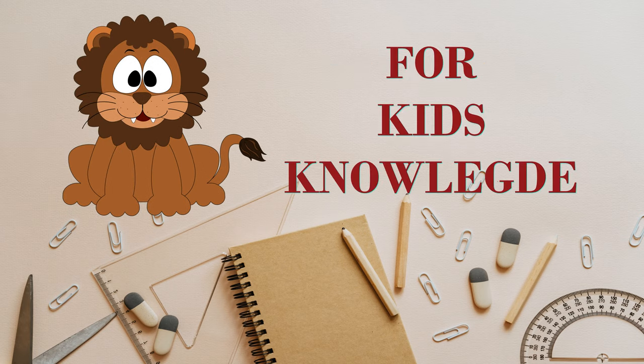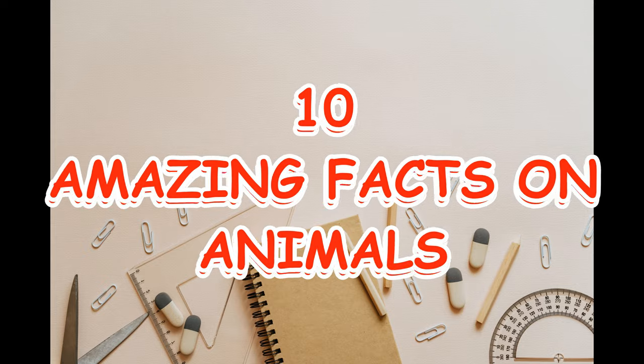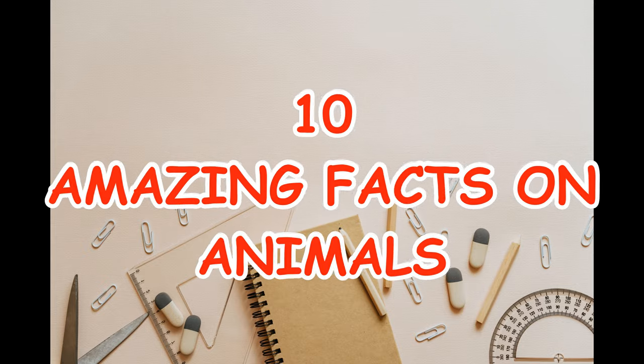Hi kids! Today in Kids' Knowledge, we are going to be discovering 10 amazing facts on animals. So let's get into it!